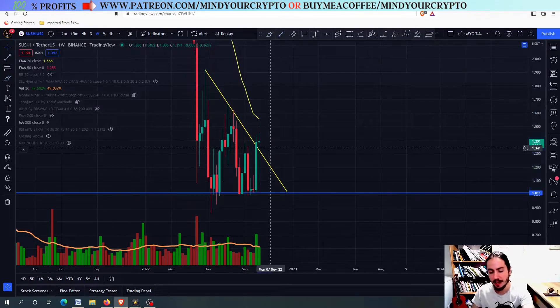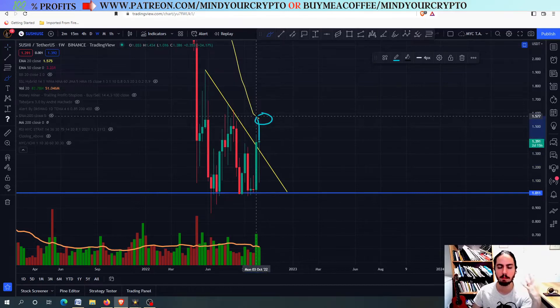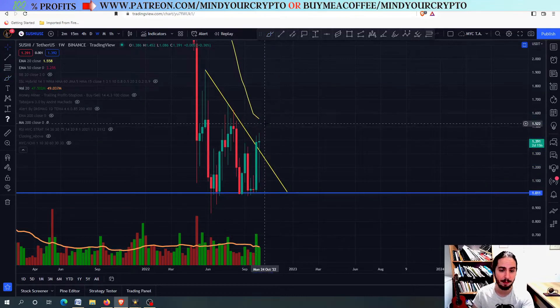For example, a fakeout scenario for SushiSwap right now would be to retest the 20-day MA, go up to around 1.57, and then go all the way down, pushing even lower than 1 USDT. Can this happen? Let's find out.